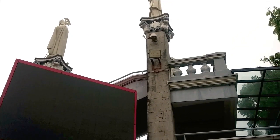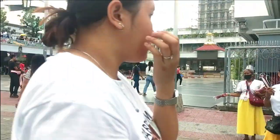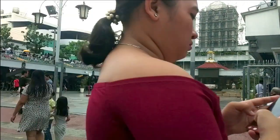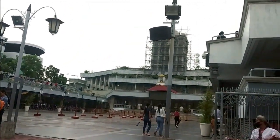Santo Niño de Cebu — the miraculous statue of the Child Jesus — and the devotion to it helped make the Philippines grow into one of the largest Catholic populations in the world.